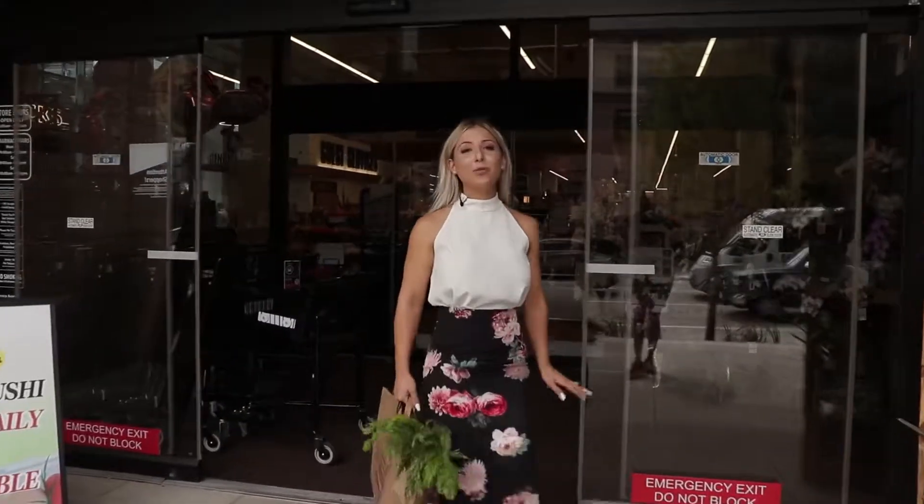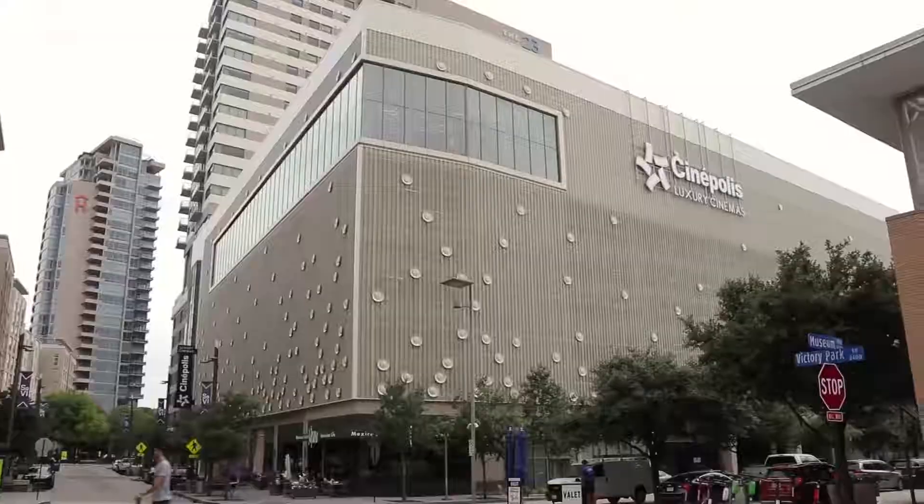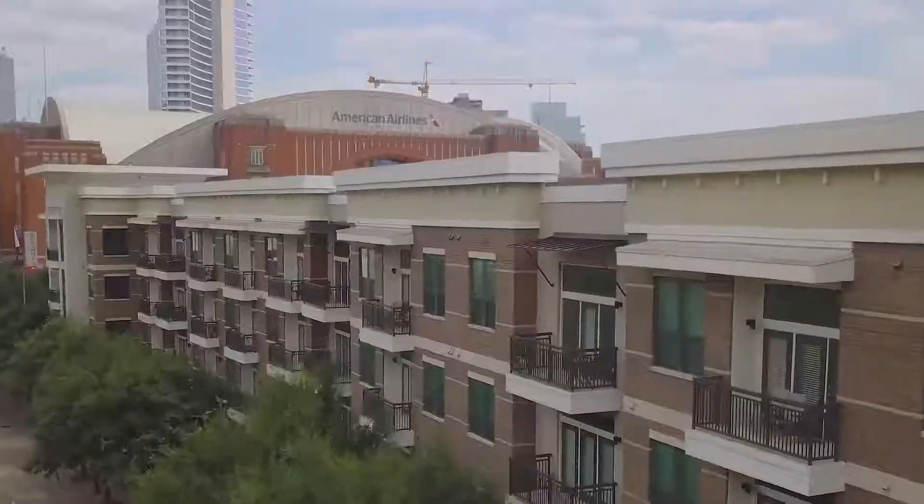There are so many great things about Victory Park. You have a luxury movie theater, Cinopolis, just walking distance, the American Airlines Center, and you have Tom Thumb just right down the street.